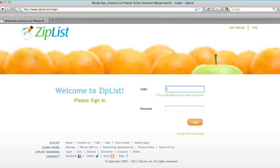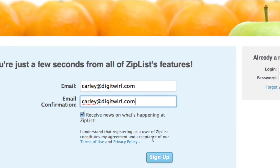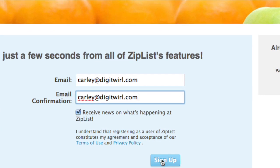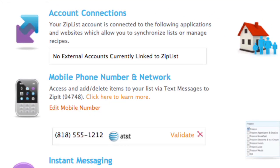Check out ZipList. It's a full-service helper-outer that manages all aspects of grocery shopping, from recipe storage to the supermarket. First, register on the website. You'll add your email address and your cell phone number, so that adding items to your list is as easy as sending a text or an email.